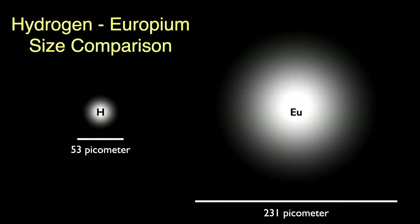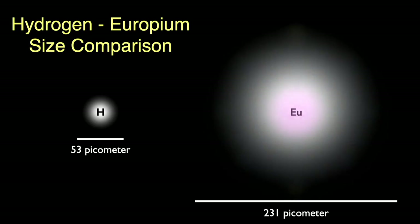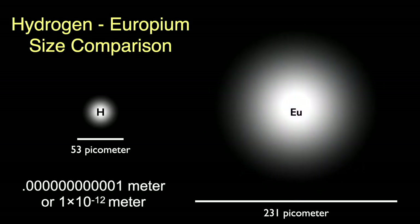If we compare the size of the europium atom to that of hydrogen, we'd see something like this: the europium atom is almost 4.4 times the size of hydrogen. Those two outer electrons are held fairly loosely. By the way, a picometer is a trillionth of a meter — atoms are small.